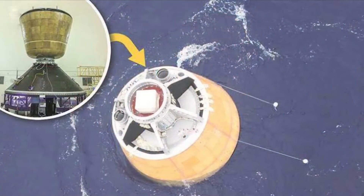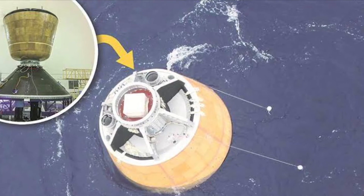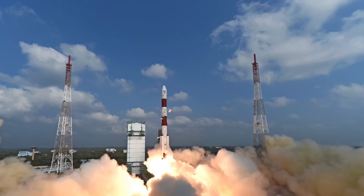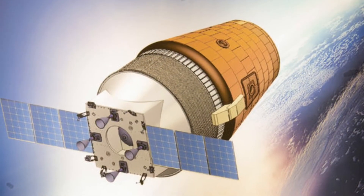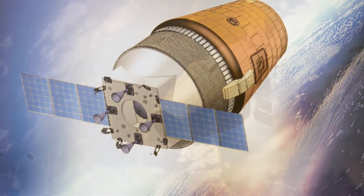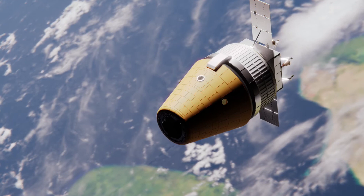We have to test this Gaganyaan mission. In this Gaganyaan mission, the capsule will launch into space for 16 minutes. The Gaganyaan capsule reaches the required altitude, and in about 2 hours the capsule completes its orbit in space.